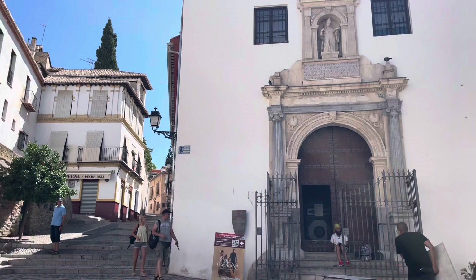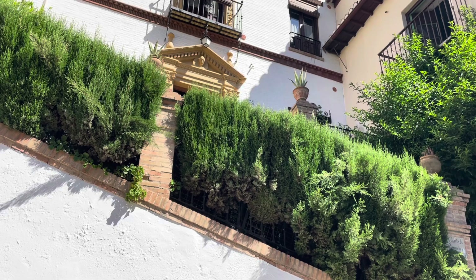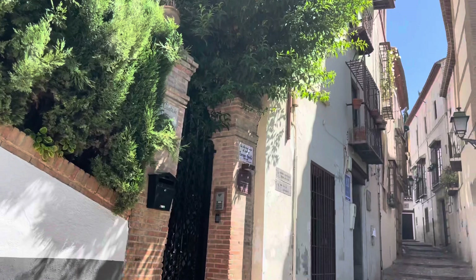This is the home and birthplace of Enrique Morente, the famous flamenco singer in Spain.